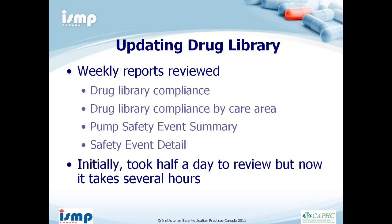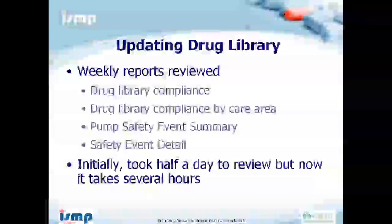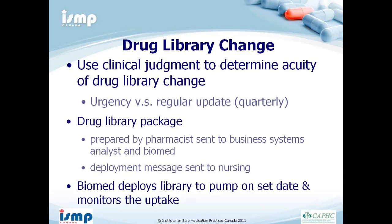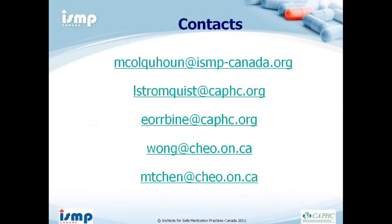Depending on the pumps you get, reports will differ; reviewing pump data used to take me about half a day, now it takes a couple of hours. If a drug library change is needed, a request is sent to me, I consult with nursing to review the changes, those changes are double-checked by another pharmacist, and we determine whether it must be done right away or can wait for a quarterly update. A package is sent to the business systems analyst and Biomed, a message is sent to nursing, and Biomed deploys the library to the pump and monitors the update.